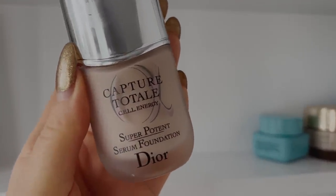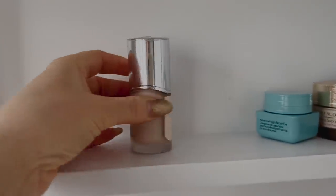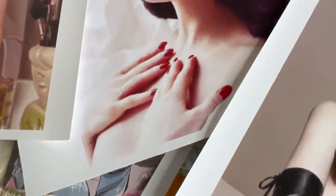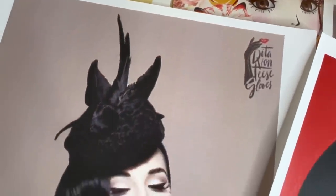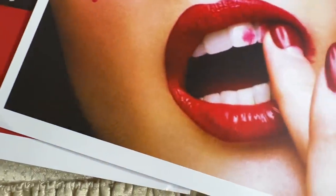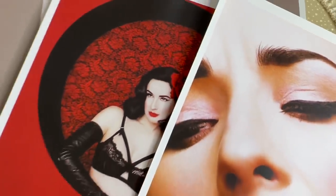I personally found that this foundation gave me an iridescent glow. It's a super potent serum foundation and they just reformulated it. The new Capture Total Super Potent Serum Foundation is inspired by the science of mother cells and Dior's expertise to correct the four dimensions of the skin for a youthful complexion: firmness, wrinkles, dark spots, and radiance. It has a very soft, luminous texture. The serum foundation instantly makes the skin smooth, radiant, and supple, staying in place all day providing comfort and hydration for a long-lasting plumping effect.